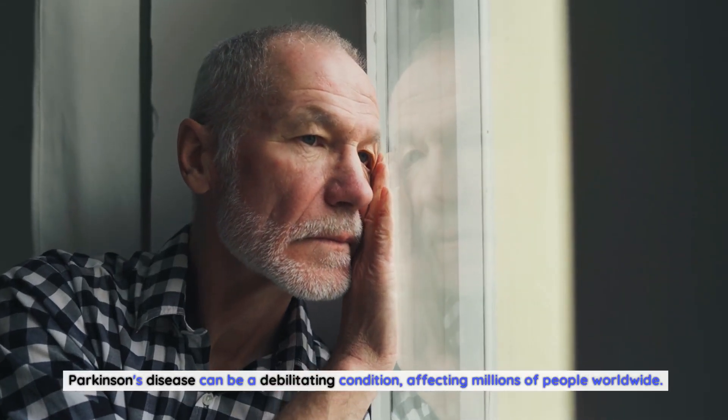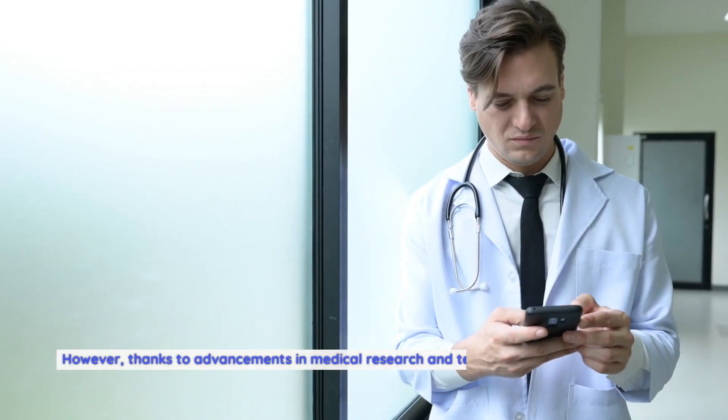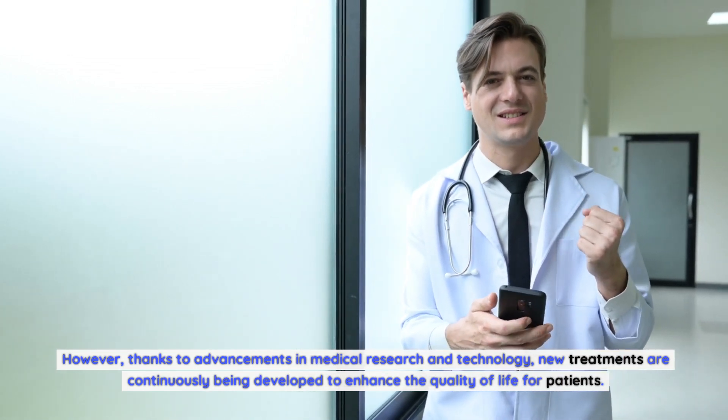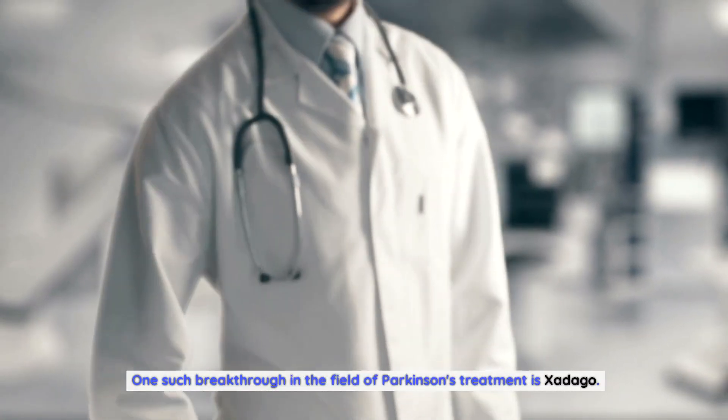Parkinson's disease can be a debilitating condition, affecting millions of people worldwide. However, thanks to advancements in medical research and technology, new treatments are continuously being developed to enhance the quality of life for patients. One such breakthrough in the field of Parkinson's treatment is Zadigo.